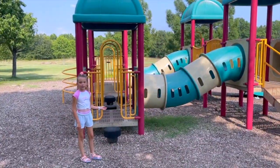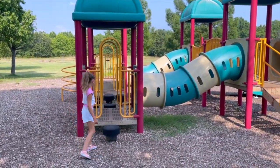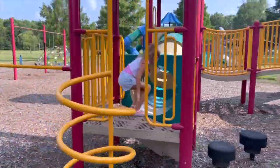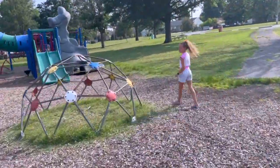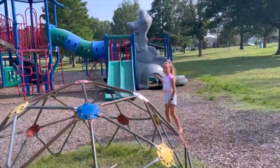This is the playground for the little kids, and this is the big kid area.